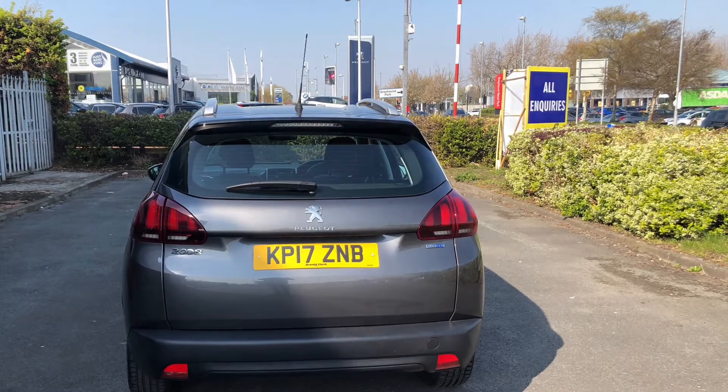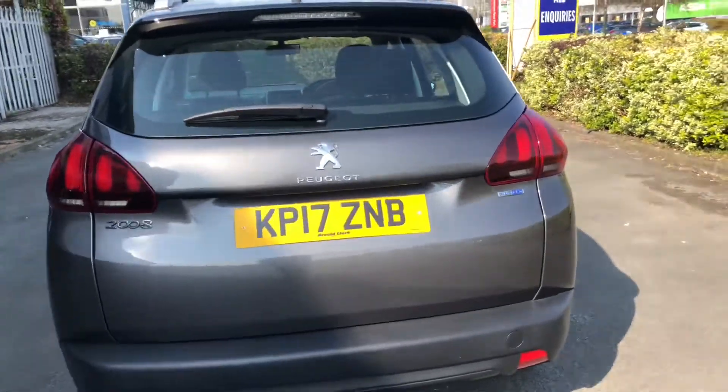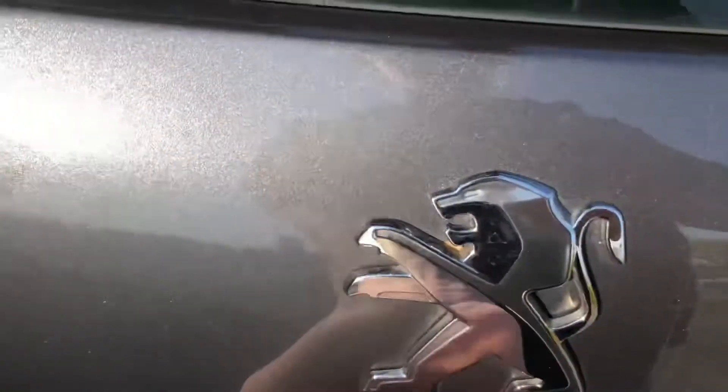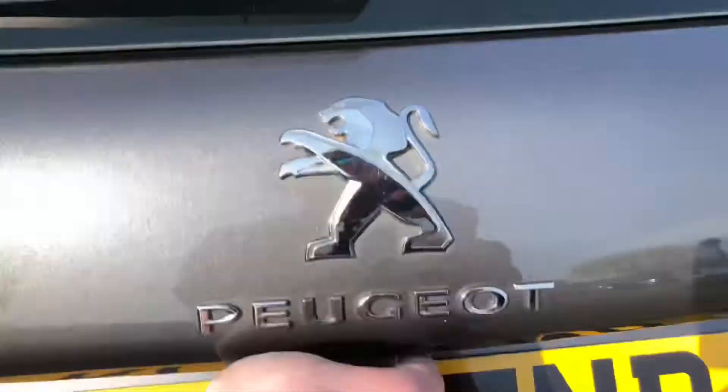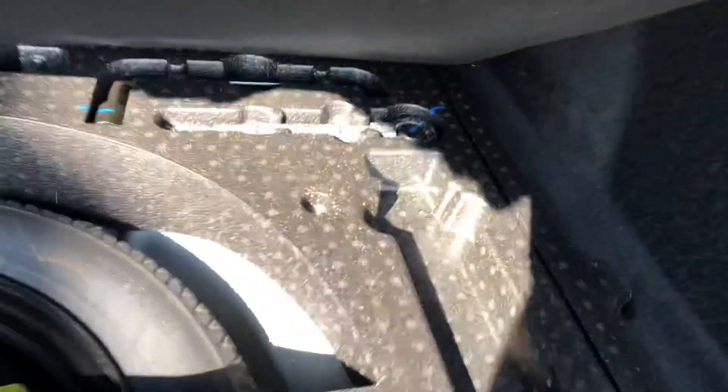The boot on this 2008 is massive for this size of SUV. You have the folding parcel shelf with a little storage hole to the left, which will go out of the way just in case you need to transport those longer items. And there you have your spare wheel with all the tools to take off and change the wheel at the side of the road.